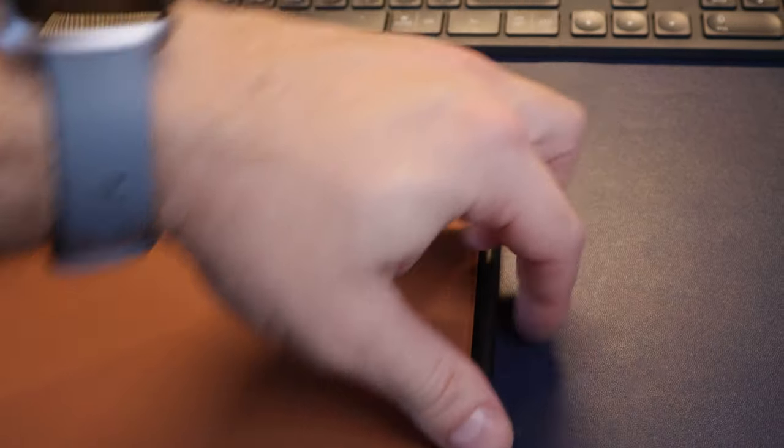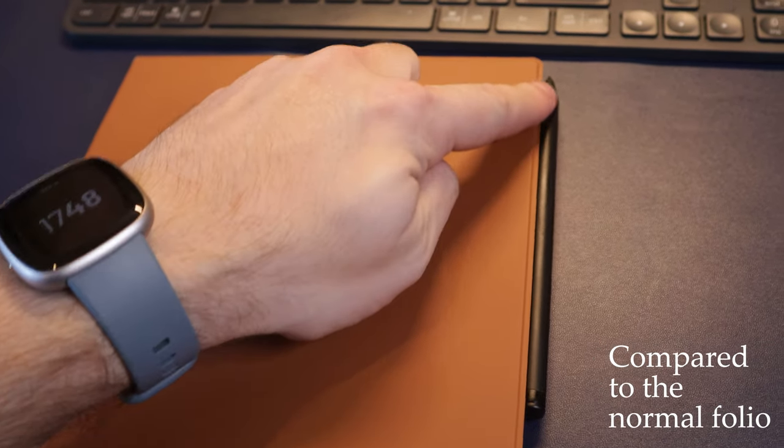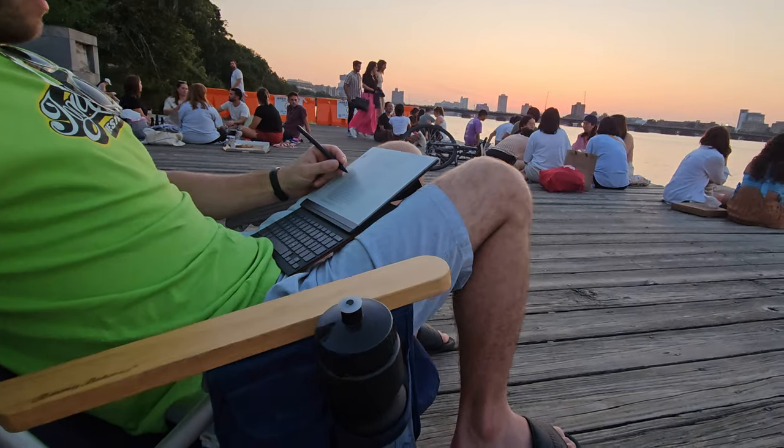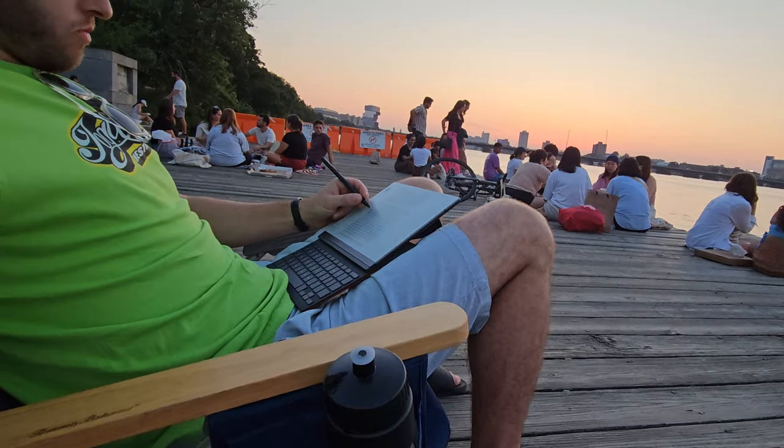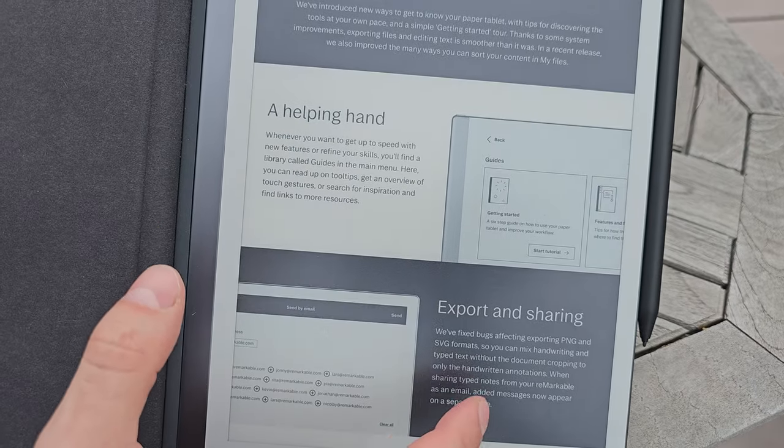Finally, while I still have my gripes with the pen constantly falling off of its magnetic location on the RM2, it's slightly better here as the lip of the Typefolio extends a bit further, resulting in it coming loose slightly less. Overall, I really like the Typefolio. It really adds another element to the Remarkable experience. Their mantra still remains clear and cohesive — it reduces my screen time even more and functions as you would expect with constant updates coming.